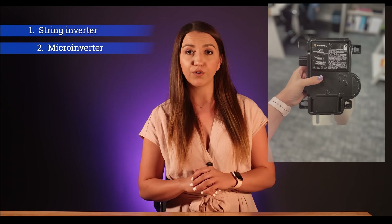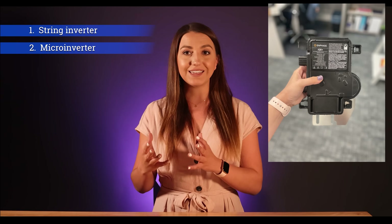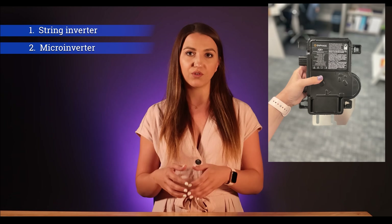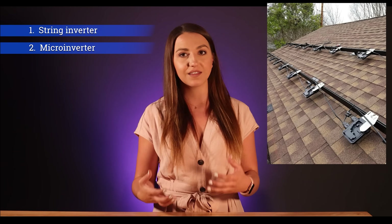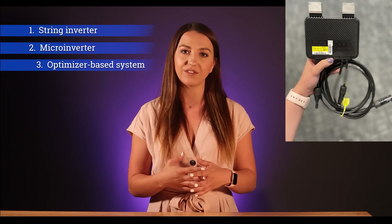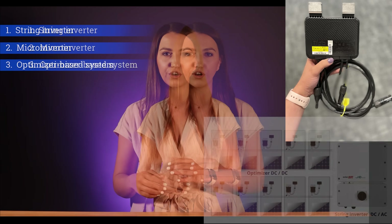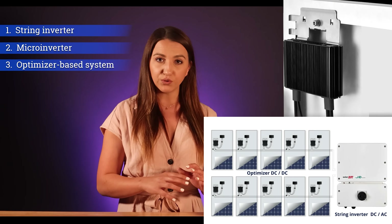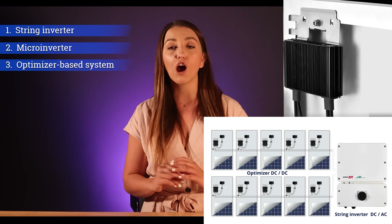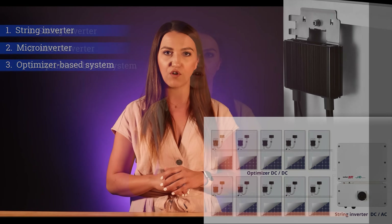Second is micro-inverters. They're smaller, about the size of a book, and they go underneath each panel individually. So however many panels you get, that's how many micro-inverters you will need. And lastly, an optimizer-based system, which is somewhat a combination of a micro and a string inverter. This one includes a central unit but also adds power optimizers to each individual panel to optimize its production when shading is involved.